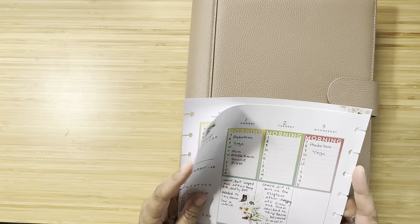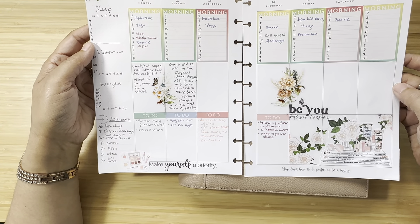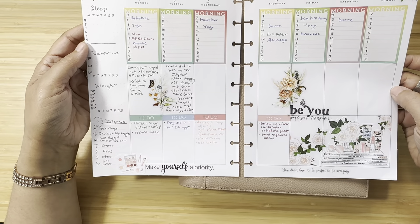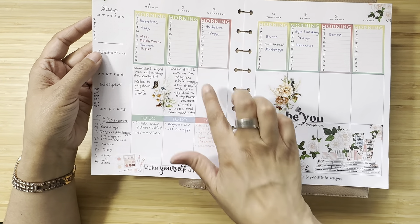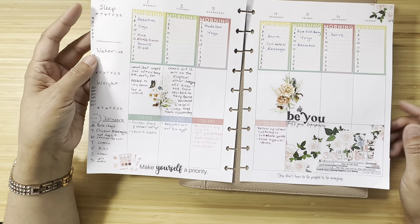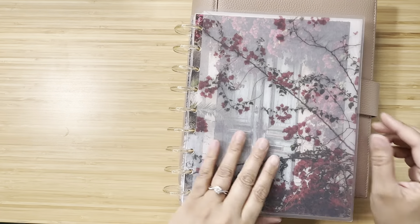I also considered combining the hourly with my vertical weekly. I tried filling out a practice spread at the beginning of May, making my own hourly using the Happy Planner boxes, but I didn't feel like I'd have enough space to decorate if I had hours, to-dos, and mood tracking all in the middle. So I decided to keep them separate for now.